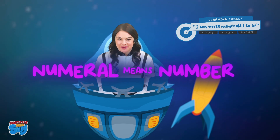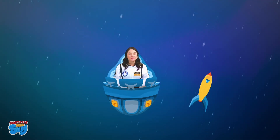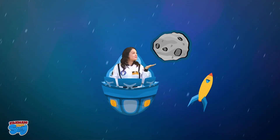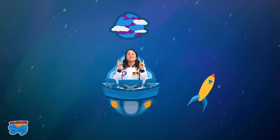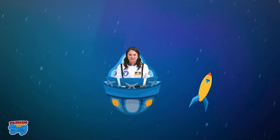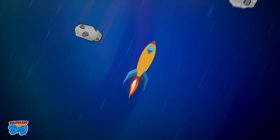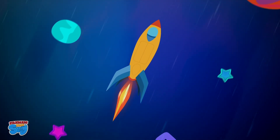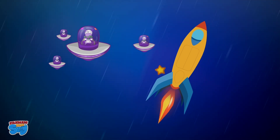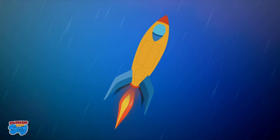Today we are going to be counting the objects that we see and writing the numeral. If you're not familiar with the word numeral, it means the same thing as number. Be on the lookout for shooting stars, asteroids, planets, or even our silly alien friends. Take what you need to know in school — make it exciting, silly, and cool. Let's go on adventures in outer space and make learning fun for everyone.